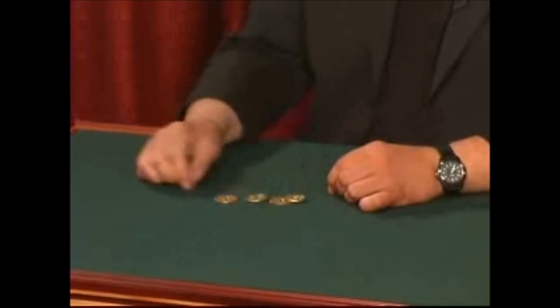Quite often people say, 'Why can't you actually use store coins?' I use store coins — looks like this, like this.